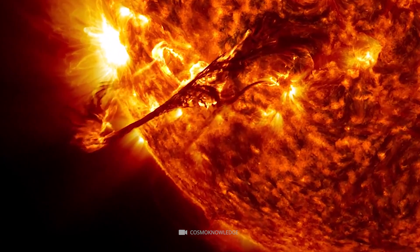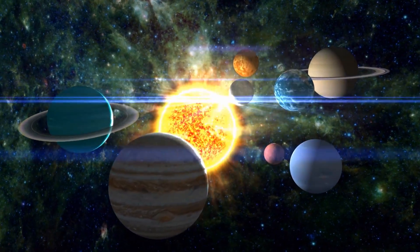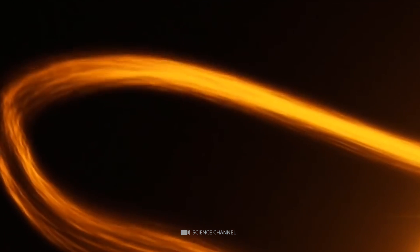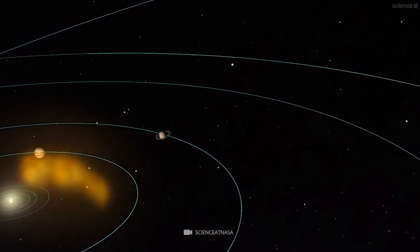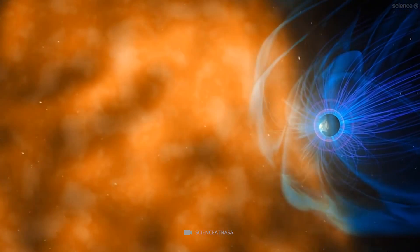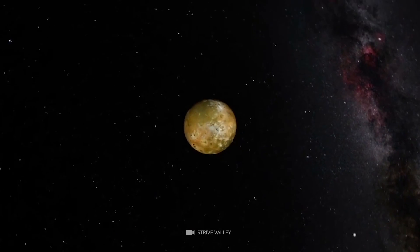The solar wind is a stream of charged particles constantly escaping from the sun, consisting mainly of protons, electrons, and alpha particles. These particles constantly bombard the planets and moons in the solar system, and most pass right through without any effects. However, when these particles collide with the magnetic field of Io, they are drawn towards the moon and become trapped in its atmosphere. Once trapped, they become accelerated, emitting light as they move through the atmosphere — this light is what is seen as the auroras, and it is much brighter than Earth's auroras due to Io's stronger magnetic field.